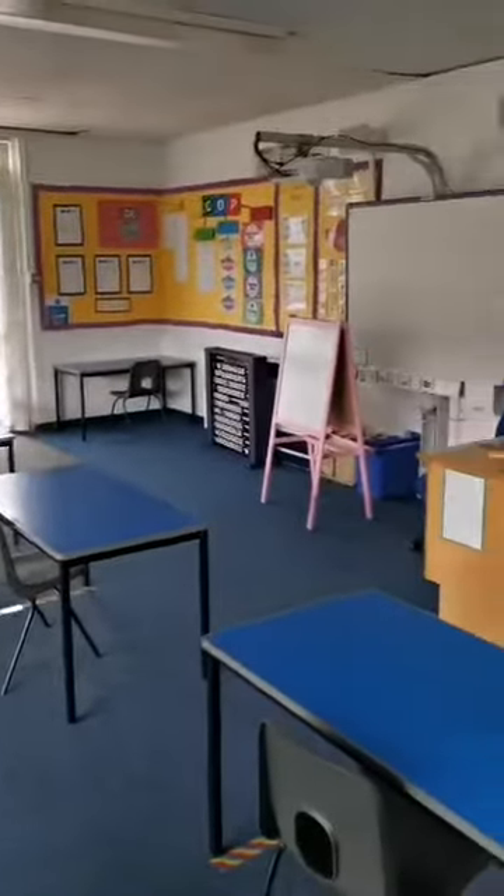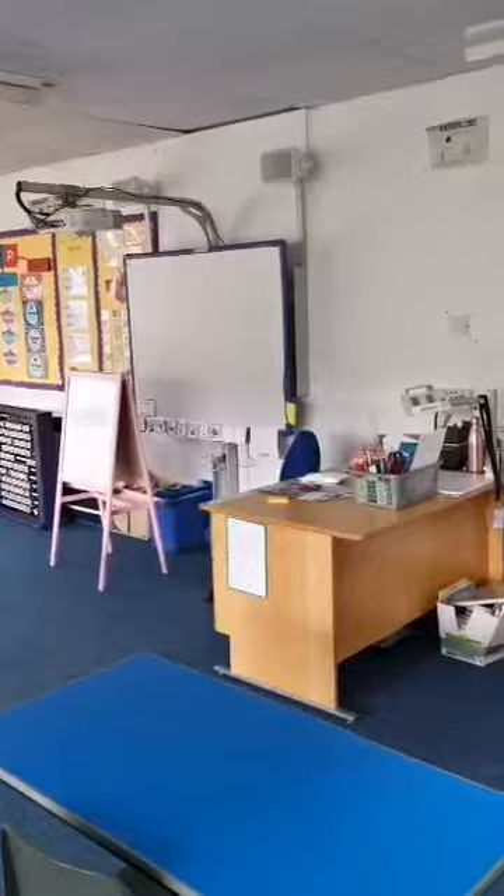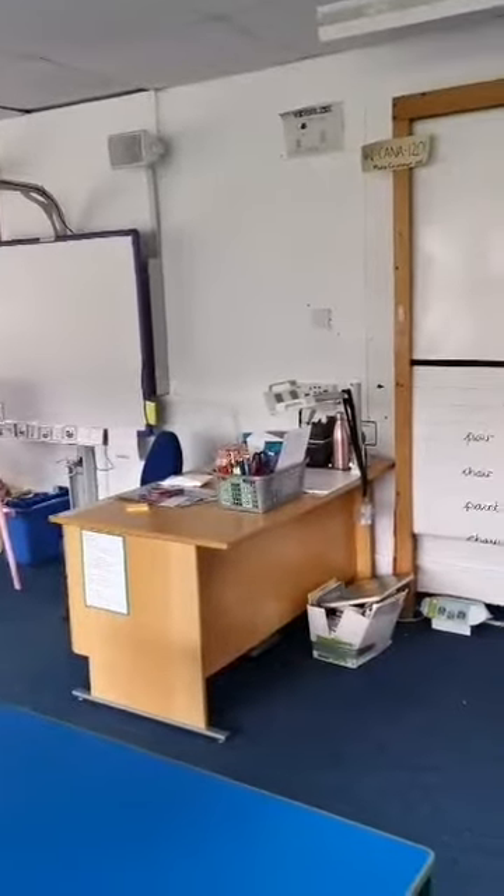And then at the front, here is going to be our new board and my teacher's desk.